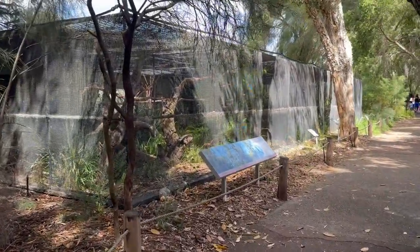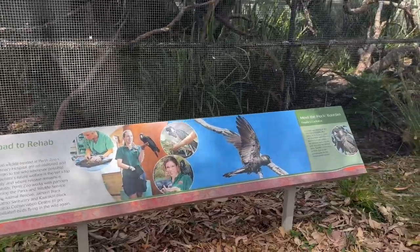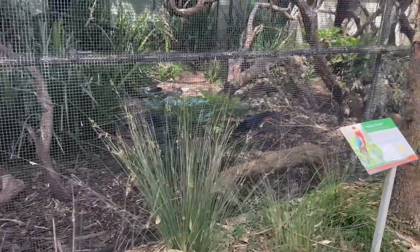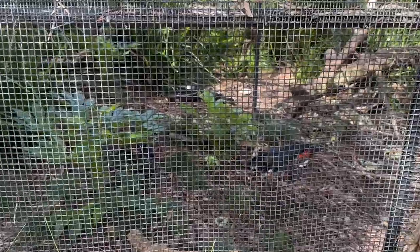After the kangaroos, the next section was for cockatoos. It was also mentioned that some of them were rescued and kept there. It was very hard to find them inside, but I spotted a couple of black cockatoos — if you look carefully you can find them too.